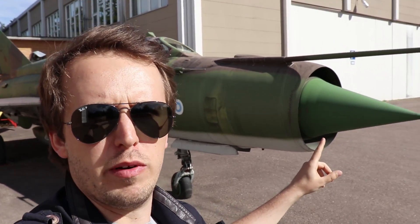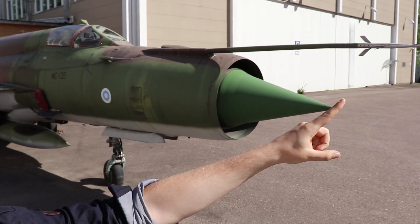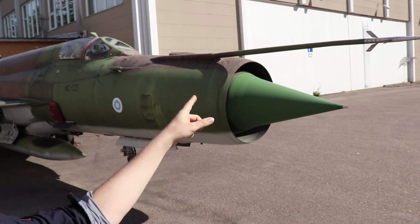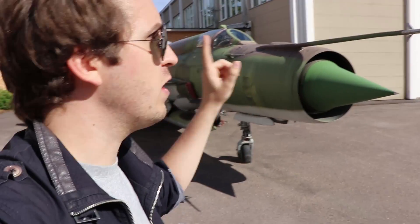Now the question I often get with this aircraft is: what is that enormous lance-looking device up front? This is a pitot tube, and it essentially allows the pilot to read the aircraft's speed.